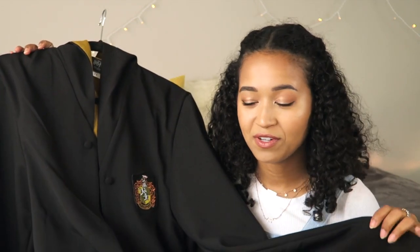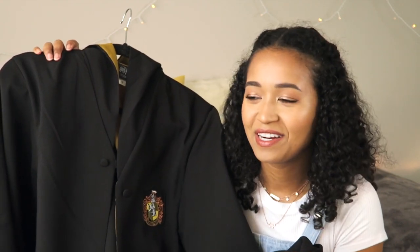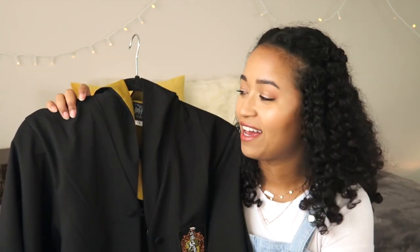The very last wardrobe-related thing is something super special to me and I'm so excited to wear it the next time I go to the Wizarding World of Harry Potter. It is a Hufflepuff robe — this is the one from Universal Studios. I am just so excited to be able to walk into the park with it. I love having this in my home and I love looking at it and touching it.